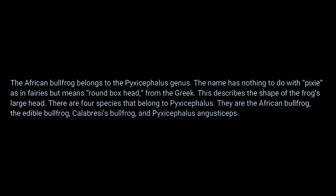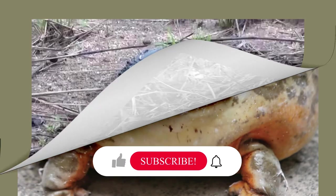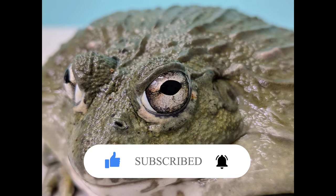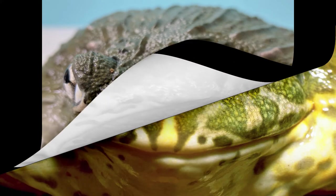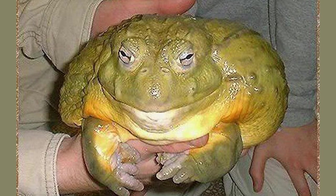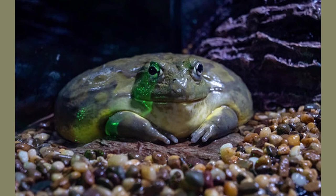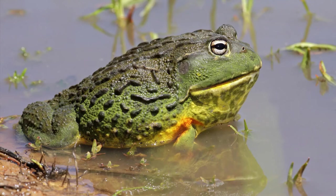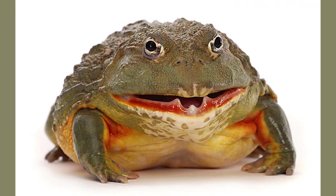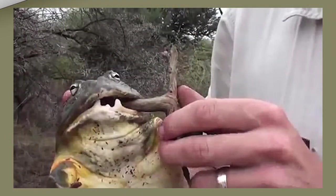African bullfrog appearance and behavior: the adult male is olive green with a throat region in shades of yellow or orange; a big male can be the size of a dinner plate. The female is much smaller, olive green to light brown, with a white or cream throat. Younger bullfrogs are far more vividly colored with mottled skin and white or yellow lines down their back, which fade to adult coloring as they age. Adult frogs have a spade-shaped knob on their hind foot for digging; their back toes have some webbing while the stubby front toes do not.